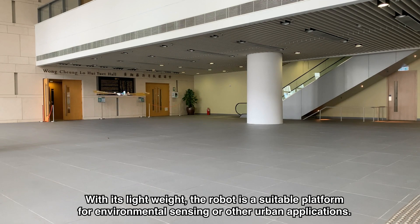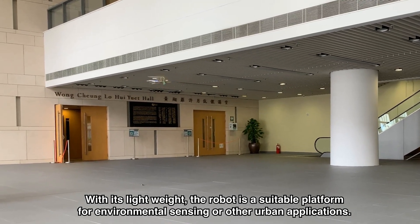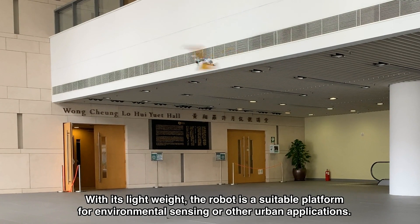With its light weight, the robot is a suitable platform for environmental sensing or other urban applications.